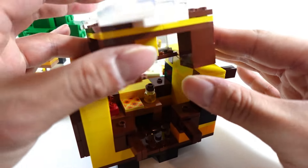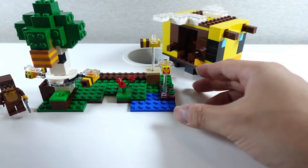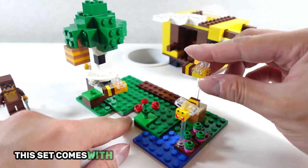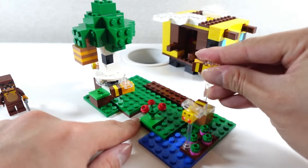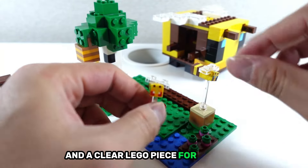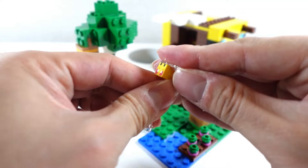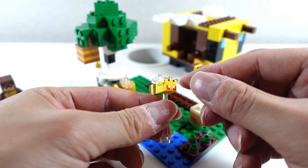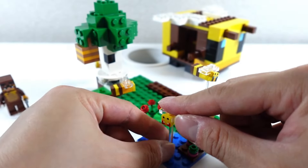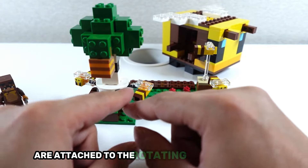You will recognize the swinging doors in the other Minecraft Lego sets. This set comes with four bees which are nicely designed — each bee has a painted face and a clear Lego piece for its wings.